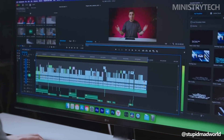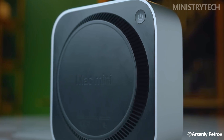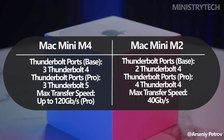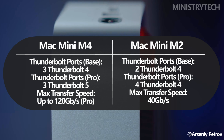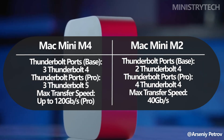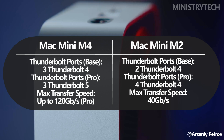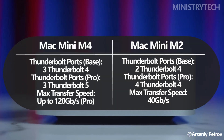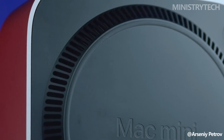One of the standout additions to the Mac Mini M4 Pro is support for Thunderbolt 5, a first in the Mac Mini lineup. This enables data transfer speeds of up to 120 gigabits per second, more than doubling the throughput of Thunderbolt 4. The M4 Pro includes three Thunderbolt 5 ports, while the M4 model offers three Thunderbolt 4 ports.